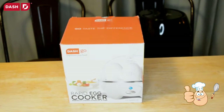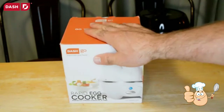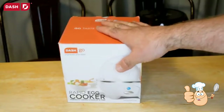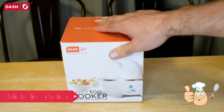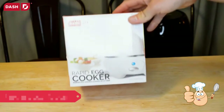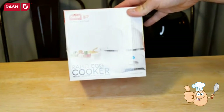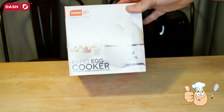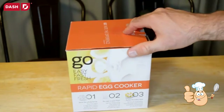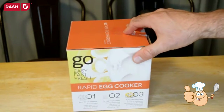Today I'm going to review a popular brand. Whenever I review a Dash product it gets a lot of views. This is the Dash Go Rapid Egg Cooker from bydash.com — go fast, easy, fresh: rapid egg cooker.